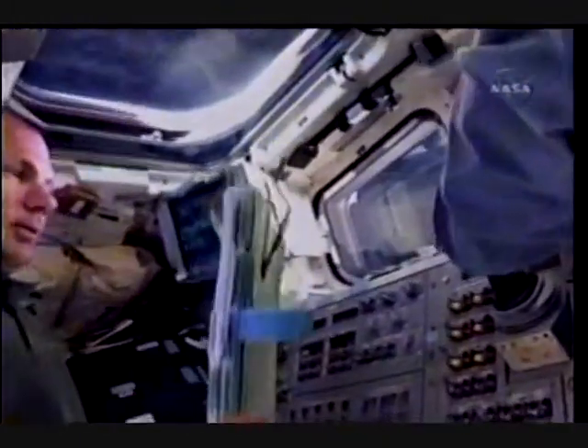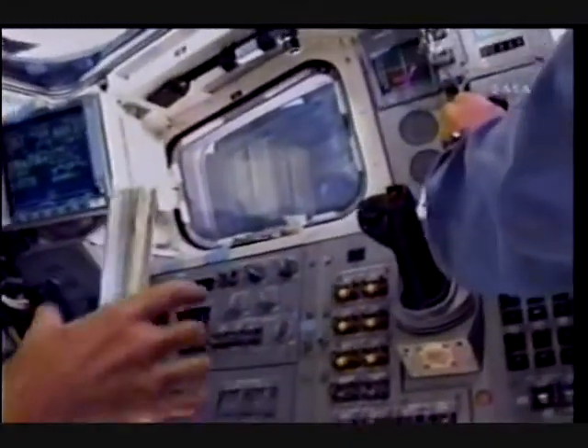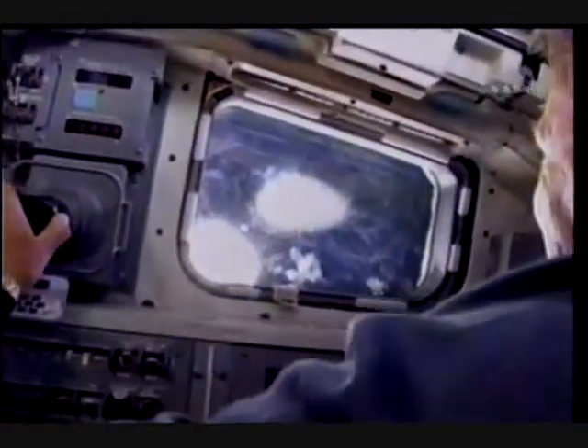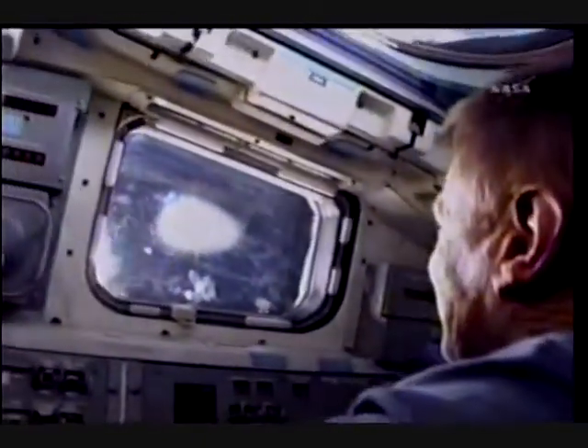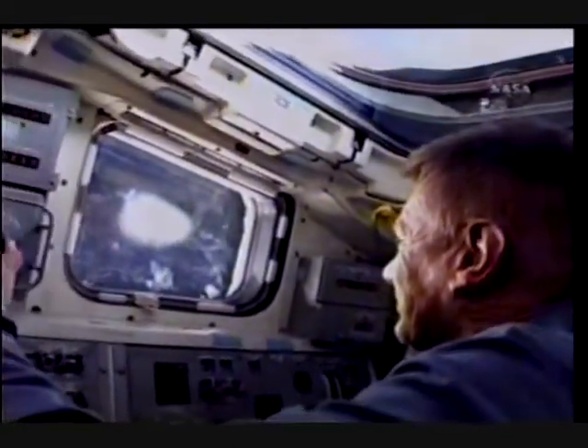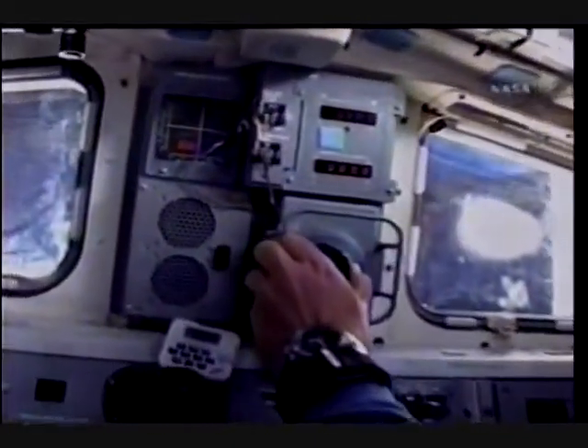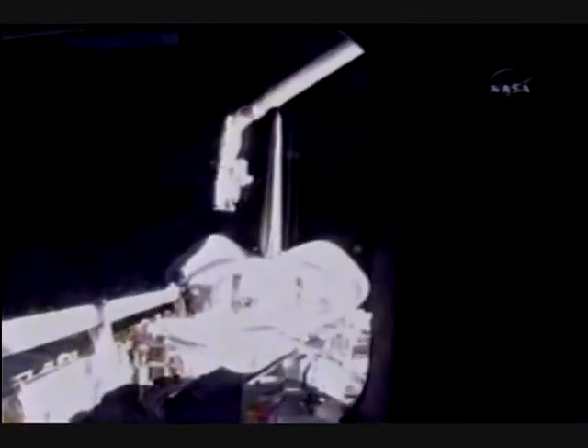Here we are a little later in flight day two, and Eppie and Tony are flying the arm over to pick up the boom. Eppie is very adeptly free-flying. Out the window you can see him looking so serious as he looks out the window — there is the arm that he is flying.